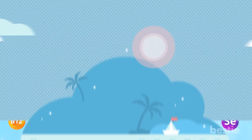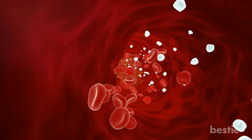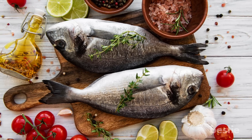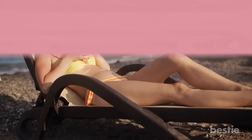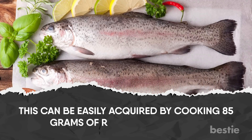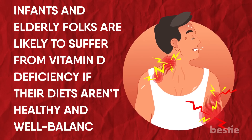Vitamin D, or calciferol, is crucial for building and maintaining strong bones and teeth, and controls blood levels of phosphorus and calcium. Get vitamin D from fortified milk, cereals, soy beverages, fish liver oil and fatty fish. Vitamin D is also made by the body when exposed to the sun. The recommended daily intake is 15 micrograms per day, easily acquired by cooking 85 grams of rainbow trout. Infants and elderly people are likely to suffer from vitamin D deficiency if their diets aren't healthy, leading to weak muscles in both children and adults.